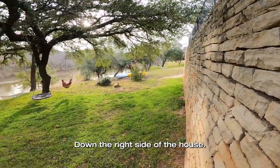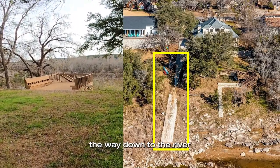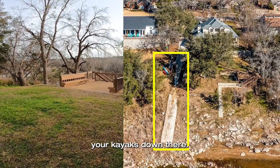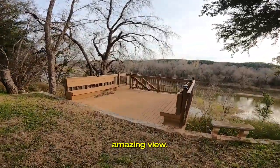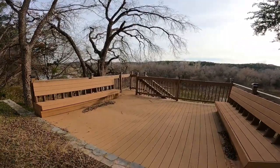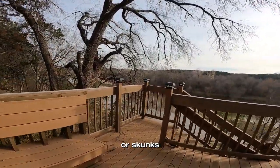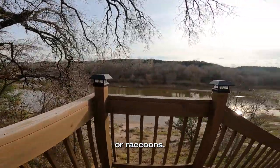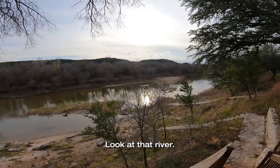Down the right side of the house there is a concrete pad that goes all the way down to the river so you can walk your kayaks down there. Look at this amazing view. It would not be uncommon to see deer out here, or skunks or raccoons — all kinds of wildlife. Look at that river.